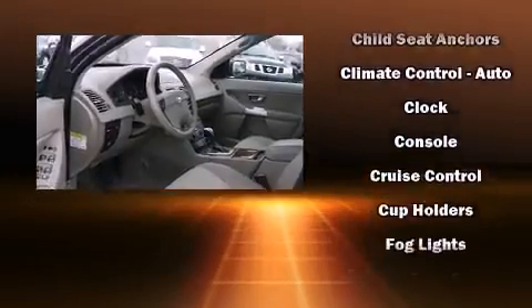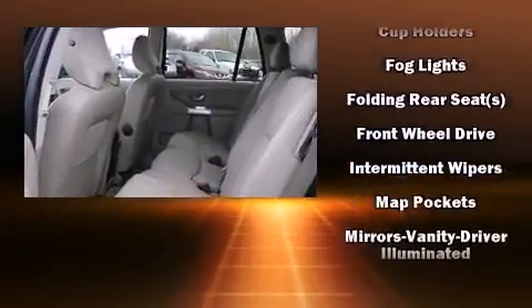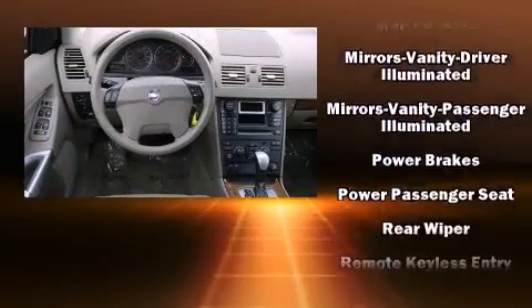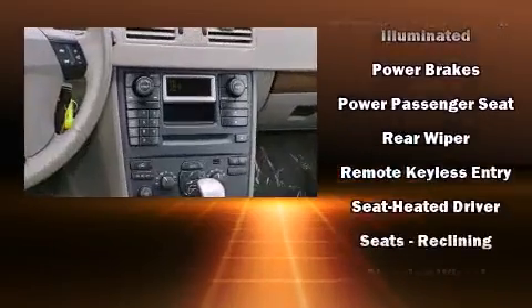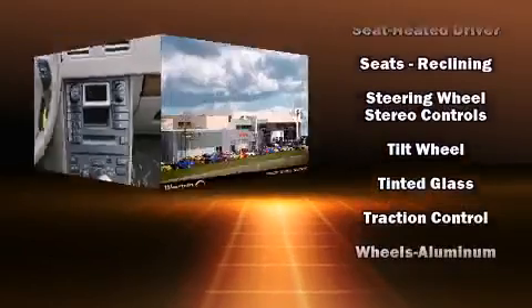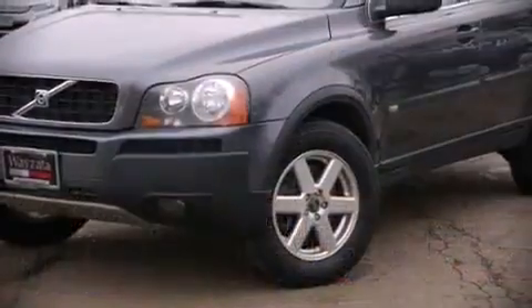Volvo also prioritized safety and security by including dual front impact airbags, front and side impact airbags, brake assist, a security system, and four-wheel disc brakes with ABS. You'll never lose visibility with rain-sensing wipers, which activate automatically when the drops start to fall.